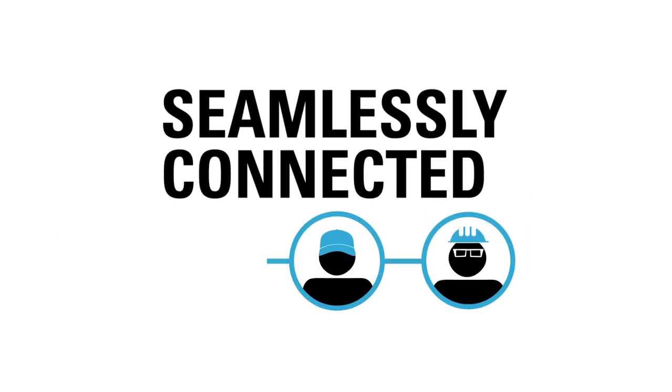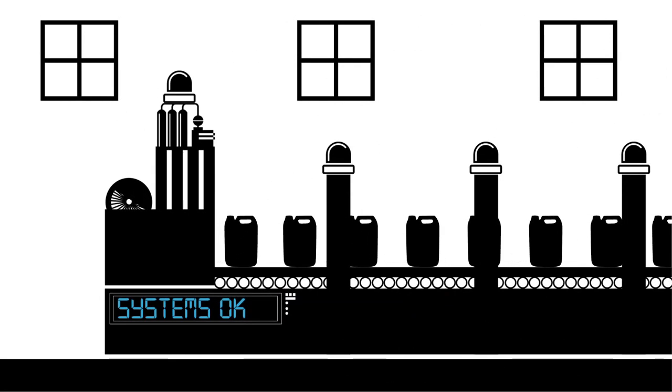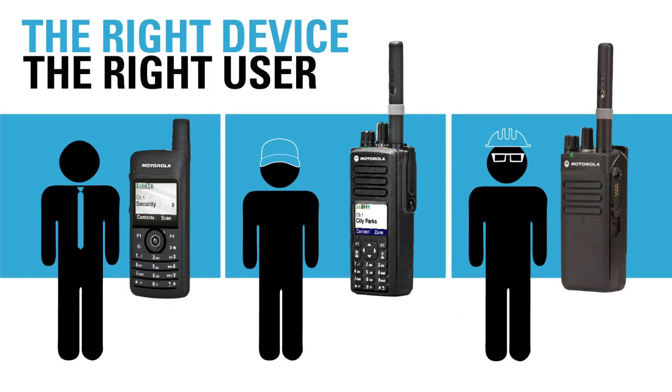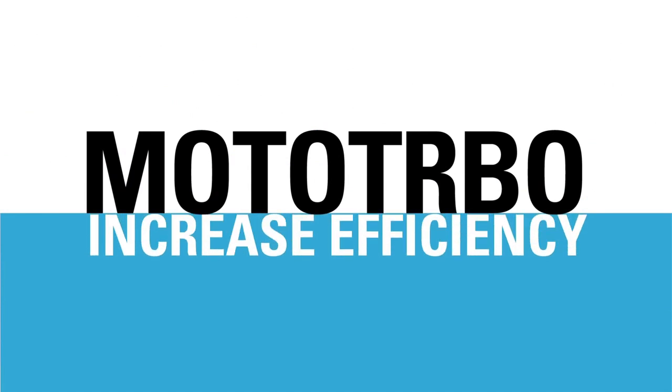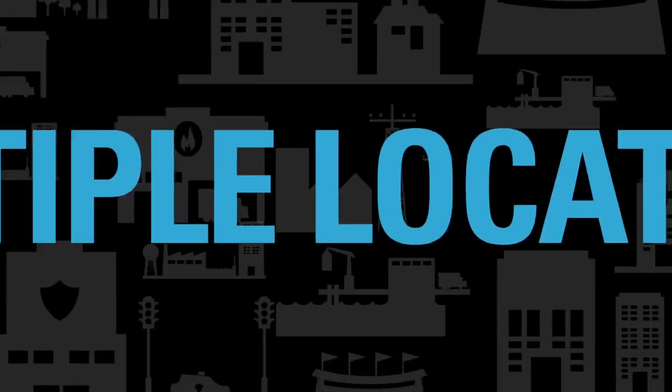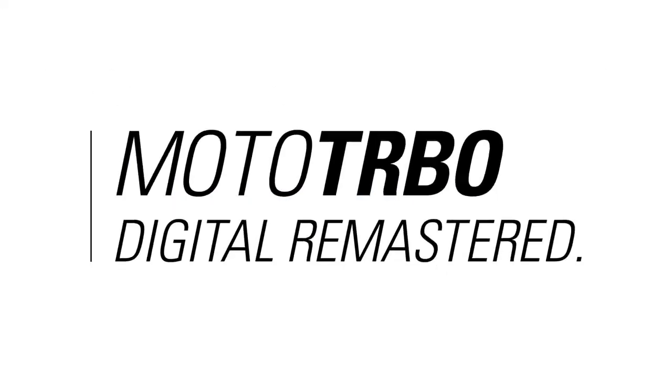With a seamlessly connected team powered by the right MotoTurbo solutions, the line is up and running with minimal downtime. You can put the right device into the hands of the right user. MotoTurbo delivers the right solution to connect your workers and increase efficiency everywhere they go. Many users, different devices, multiple locations — all MotoTurbo.